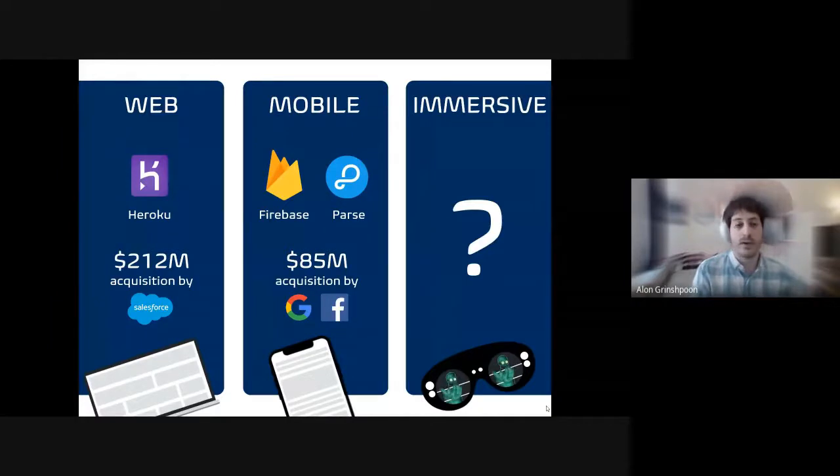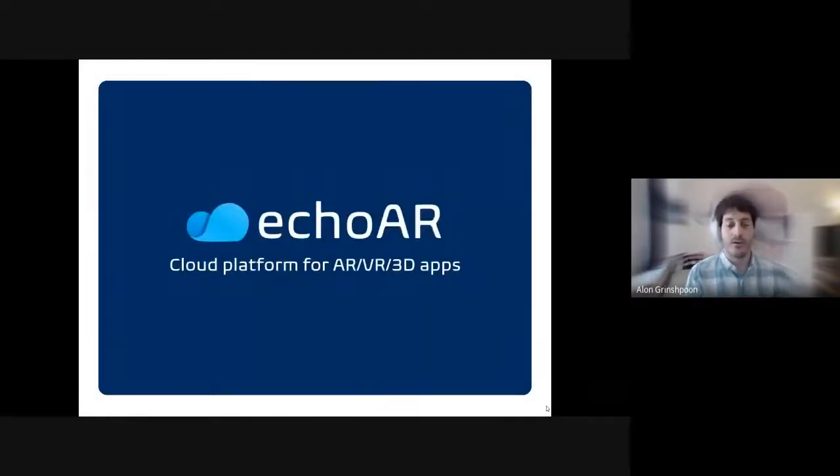We were in the era when mobile applications were all the rage. And now we have this new technology — AR, VR, MR, XR, immersive, call it whatever — with a new type of content: instead of videos and images, we have 3D. The question has to be asked: who's going to build that cloud platform for that content? And you've guessed it — that's us, Echo AR. We are that cloud platform for augmented and virtual reality apps, providing developers with tools and infrastructure to quickly build and deploy 3D applications.